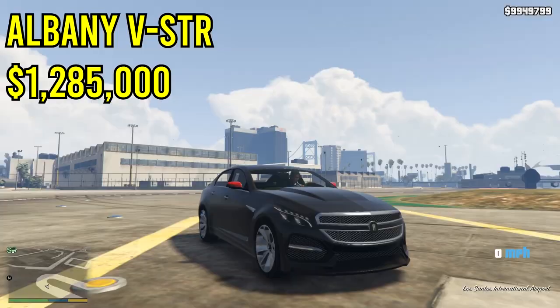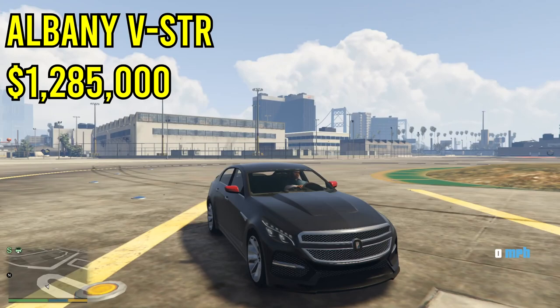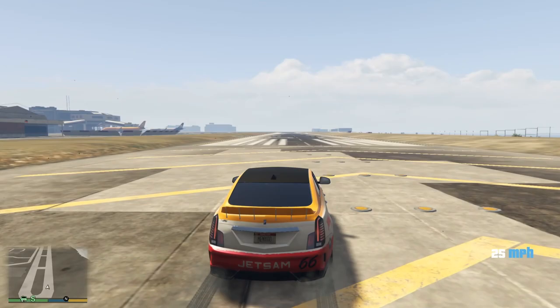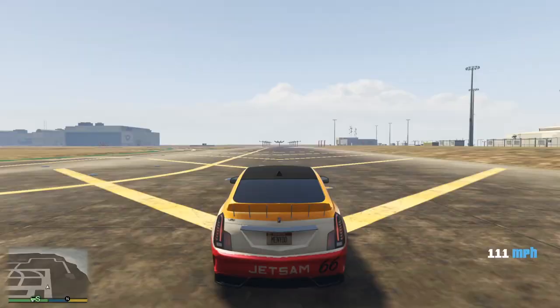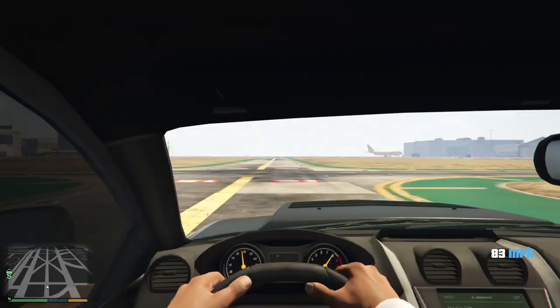The next vehicle on this list is the Albany V STR, which just came out in GTA 5 at $1.285 million. One thing I really love about this car is the speed and the upgrades — it looks really cool when fully upgraded, especially with F1 tires. Taking a look at the acceleration and top speed, this car tops out at around 120 miles per hour, which is a pretty decent speed. When driving on the roads, it feels much faster than that — it's a very, very quick car and you'll definitely be able to drive around very fast in it.